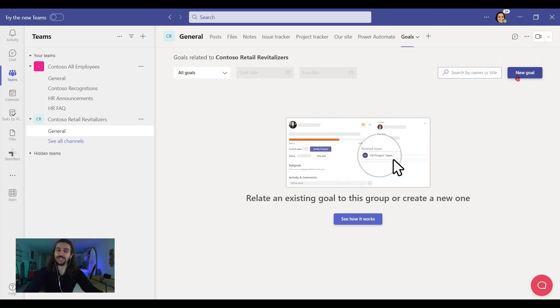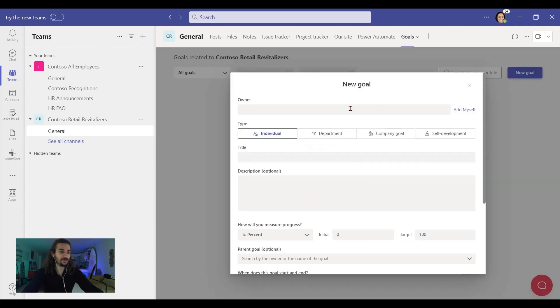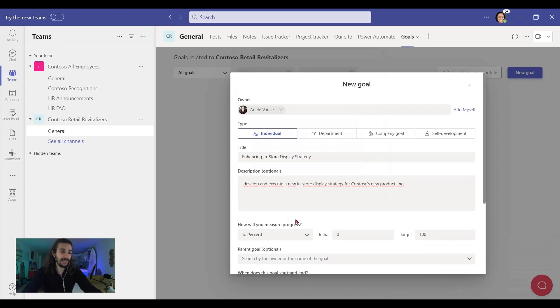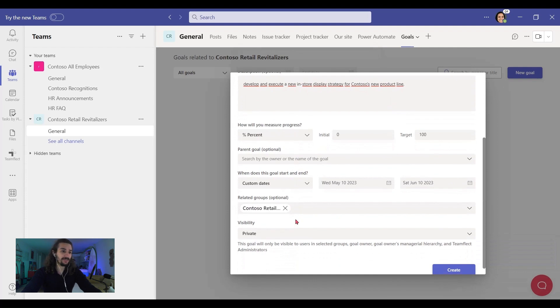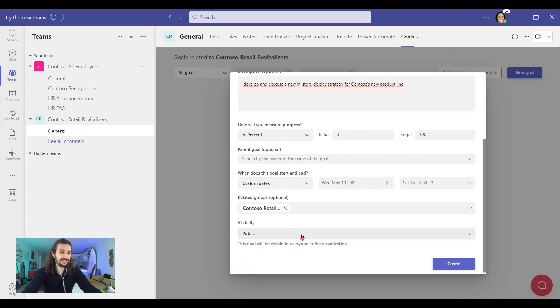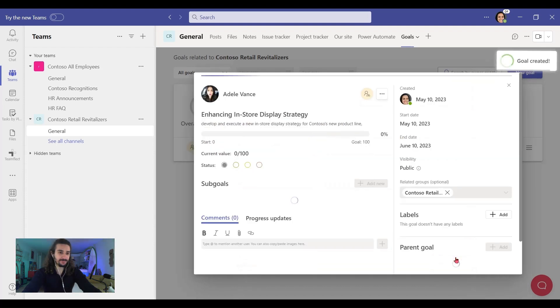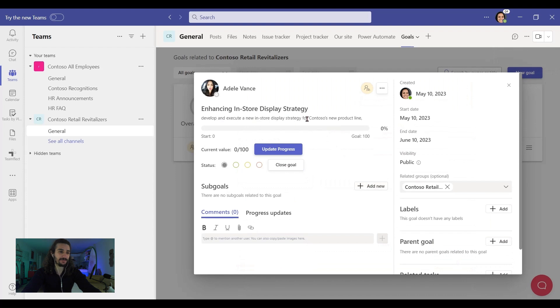So let's create a new goal for our project. Let's pick an owner — it's going to be Adele. And let's give a title for this goal. We can add a description right here and select how our goals will be measured — a percentage is fine. And look, in the related groups, we see the group we just created and it's going to be public. Let's create it. This is what our goal looks like — we have the progression here, the related group here, and we can add priority labels to it as well.